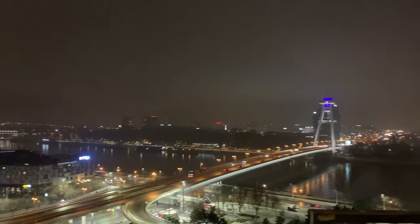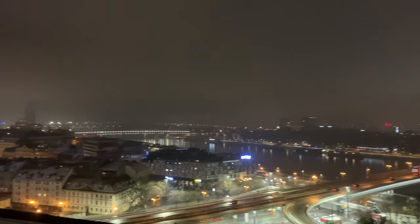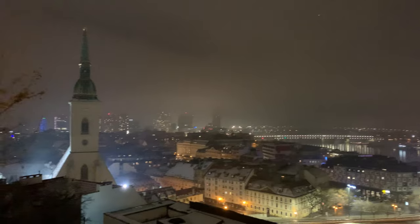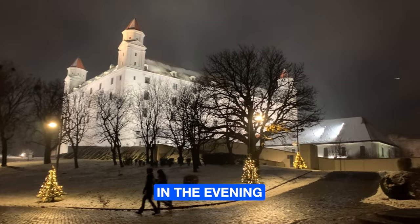The view behind me is actually really, really amazing of the whole city. You can see the bridge, the UFO Tower, another bridge, all those lights, and the main church. If you've got some spare time before heading home, I highly recommend this place, especially in the evening. We found a way to get in — it's actually open. There are huge stadium lights, so even at night you have a really cool view of the castle. Come up here in the evening, it's very cool.